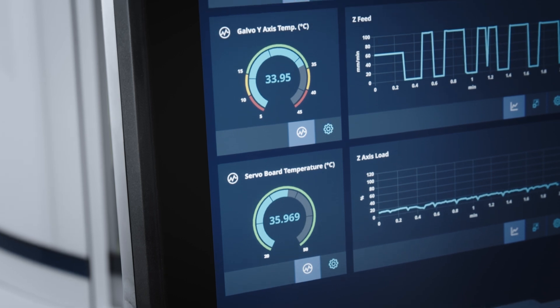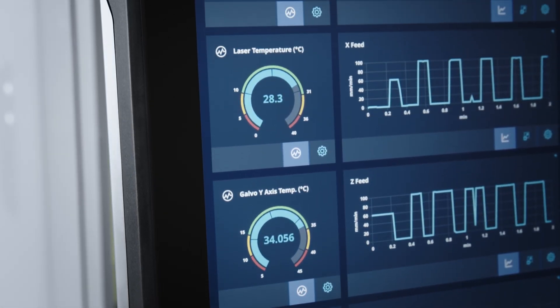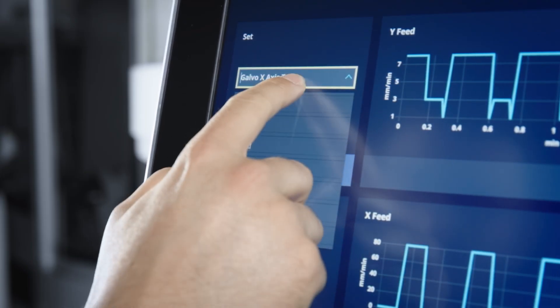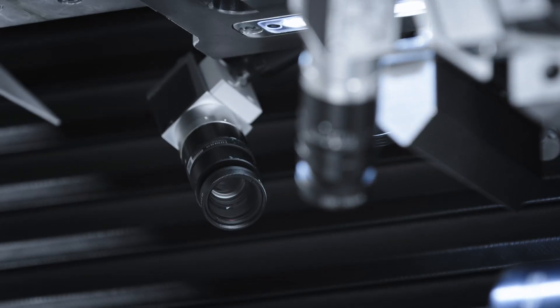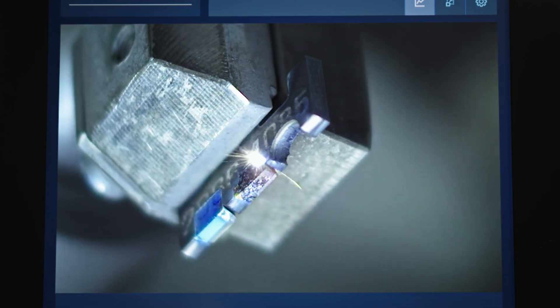Sustainability monitoring covers air consumption, energy consumption, and laser and scan head temperature. Optional live process cameras allow monitoring of the process and displaying it in an overview, individually, or in full-screen mode.